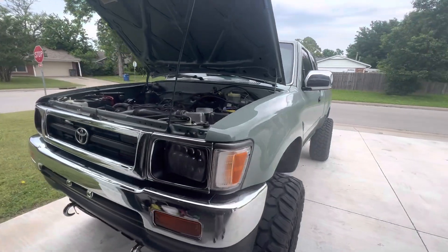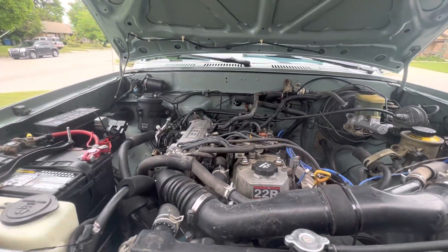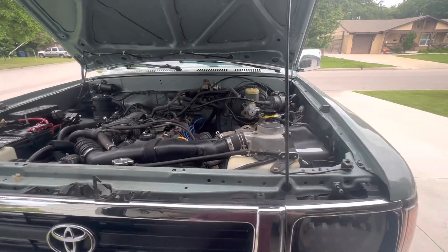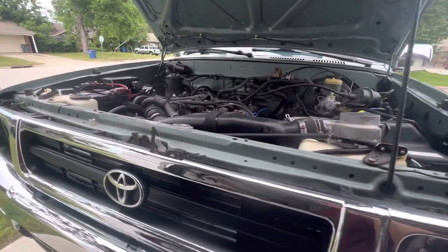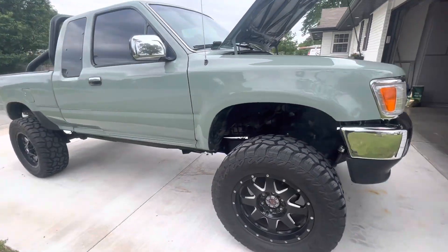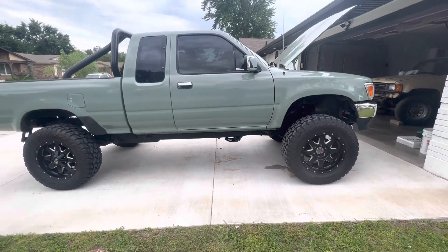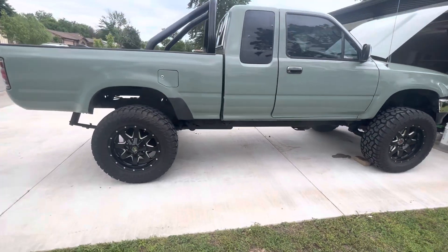It's a four-wheel drive and the engine is the 22R. You can see how nice it is — it's a little bit dirty because we never clean it, but it's looking really good. The color is looking really good. I like to restore that kind of truck because we love it.